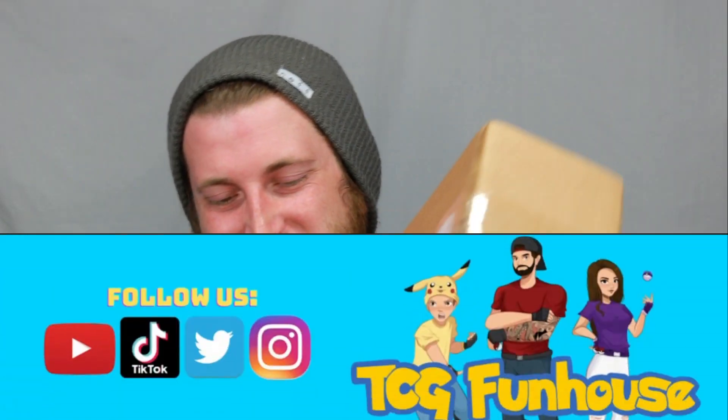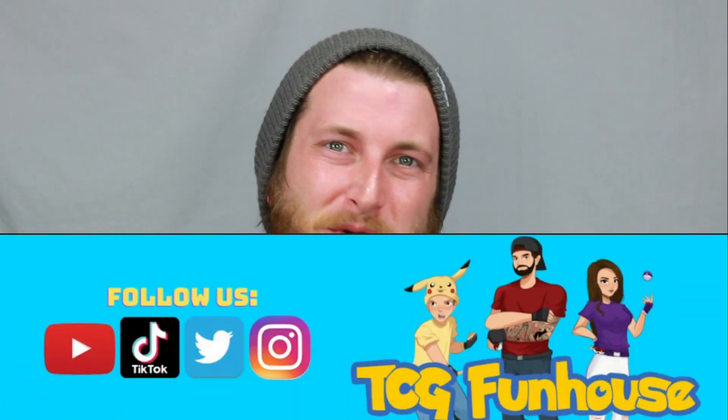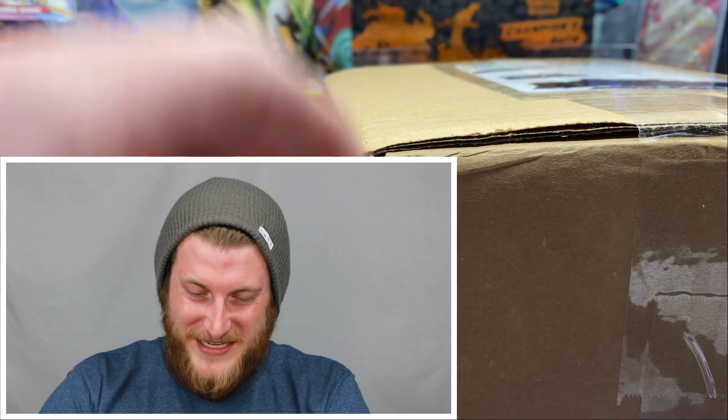This package is from TCG Funhouse — he's an awesome Poketuber and great friend. He has actually just started up a new store; he just got his license to sell Pokemon cards, so he is a licensed Pokemon card reseller. Definitely go check him out and his channel, and make sure to message him so you can check out his store as well.